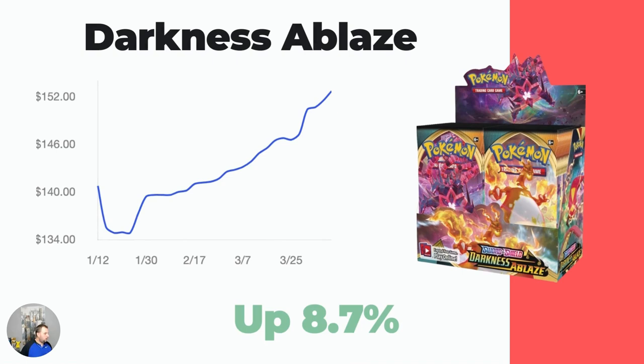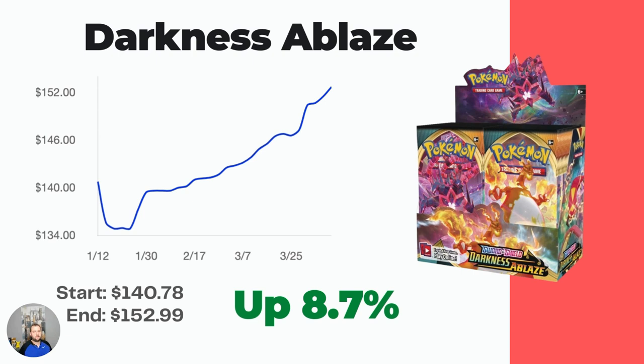Moving on to Darkness Ablaze — another one where there's not a ton of cards. There's that Charizard VMAX, but that one's worth about $30 to $35. Other than that, there's not a lot of high-value cards to pull, but this one is on a nice upward trend over the last three months. Started at $140.78, now up to $152.99, which is 8.7%.